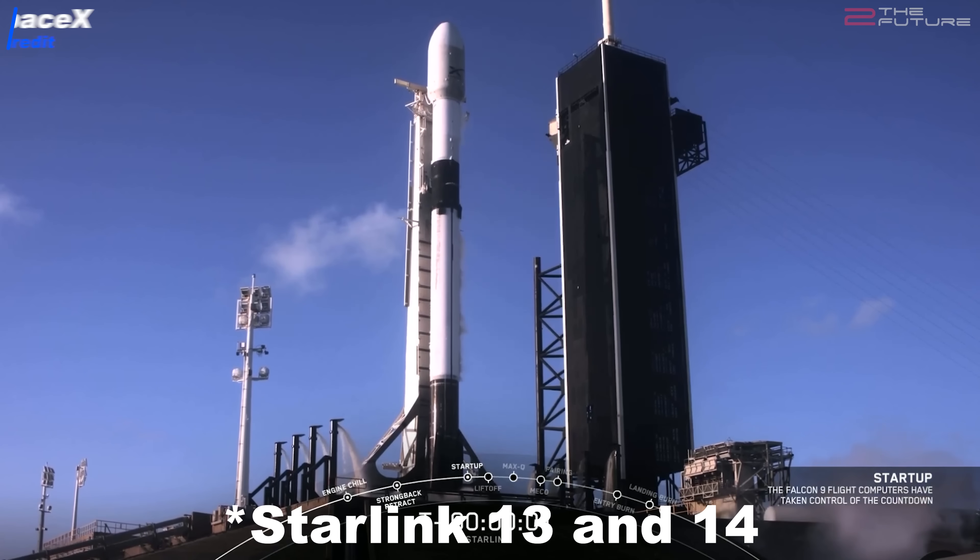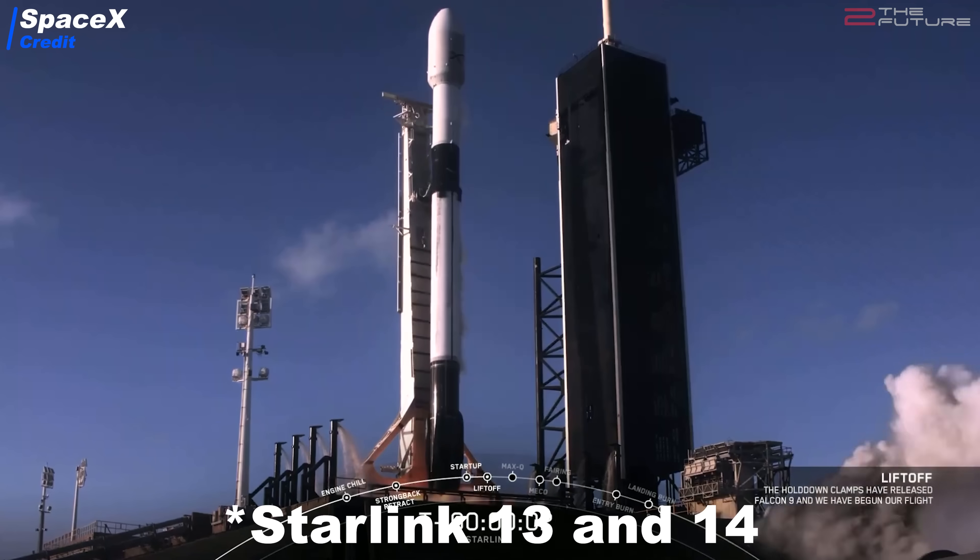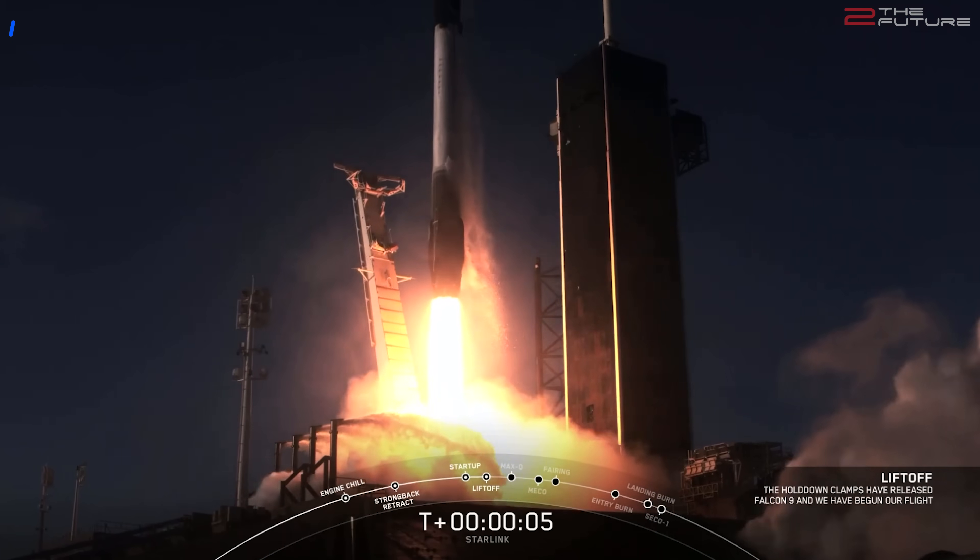Very hard to guess what it could be for. In other news, Starlink 14 has launched successfully 6 days ago, and Starlink 15 has launched today after having been scrubbed the last time.